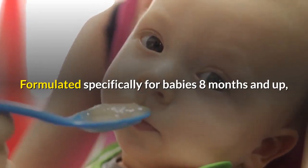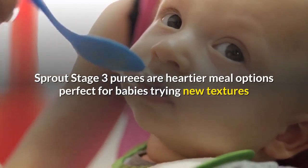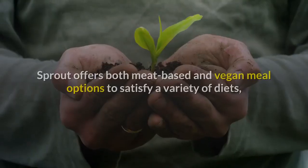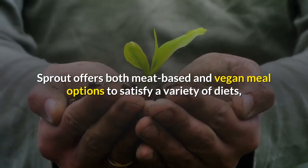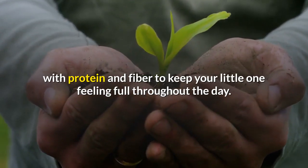Formulated specifically for babies 8 months and up, Sprout Stage 3 Purees are heartier meal options perfect for babies trying new textures and learning to self-feed. Sprout offers both meat-based and vegan meal options to satisfy a variety of diets, with protein and fiber to keep your little one feeling full throughout the day.